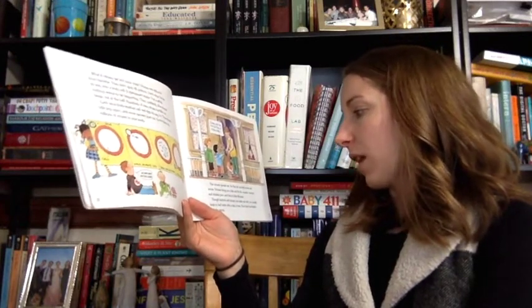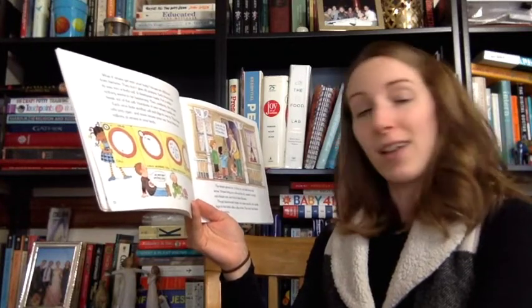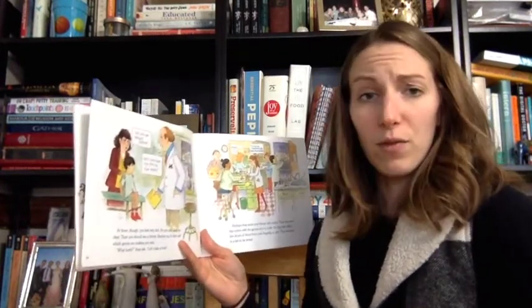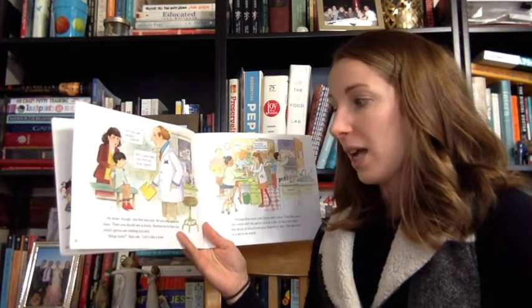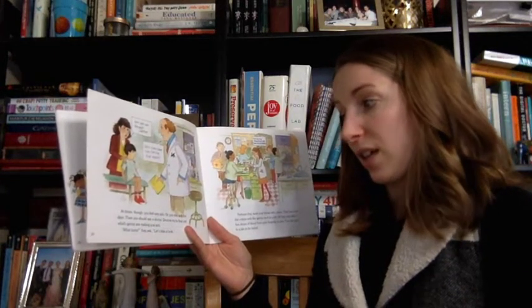Though bacteria and viruses can make you sick, you usually begin to feel better after a day or two. Your body has beaten back the germs. At times, though, you feel very sick, or you stay sick for days. Then, you should see a doctor.